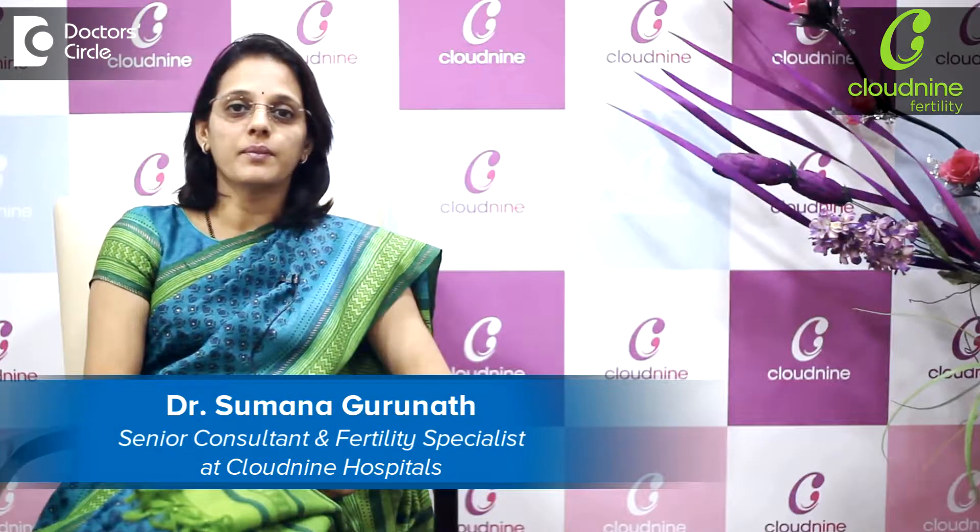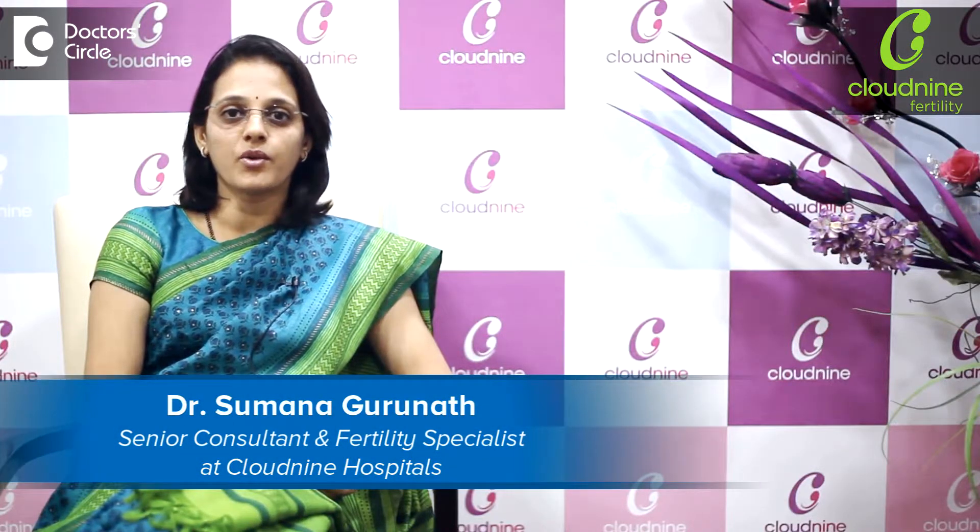Hi, I am Dr. Subhana Gurnath and I am a fertility specialist practicing in Cloud 9, Maleshwaram.